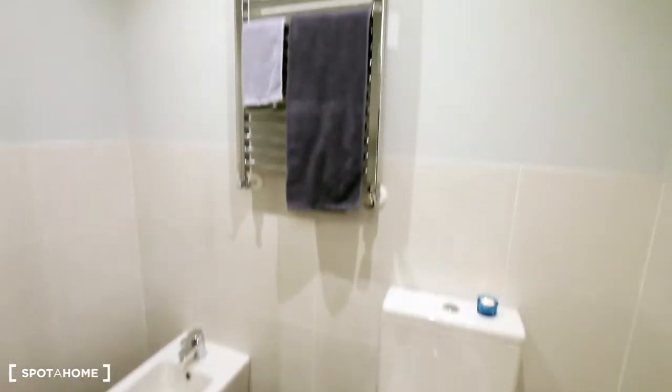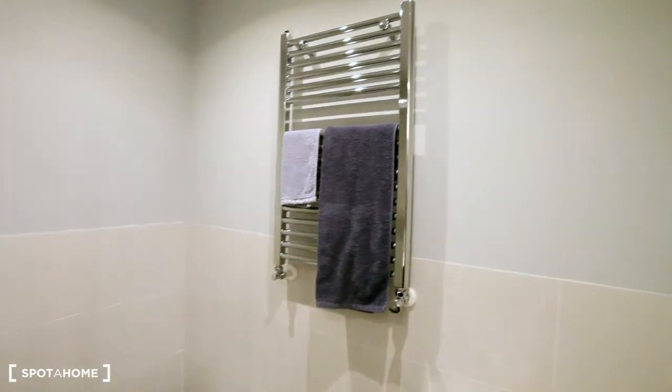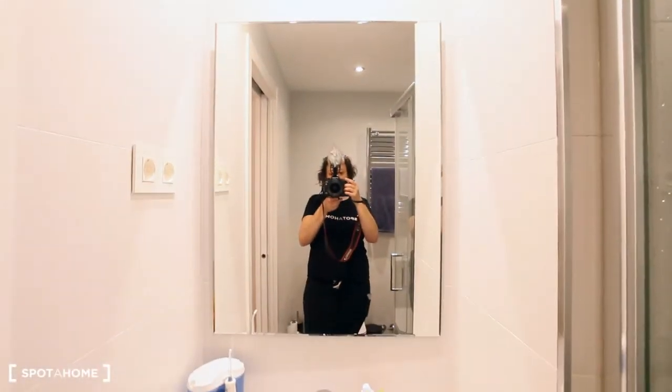And the toilet. And the shower warmer. And the mirror of course.